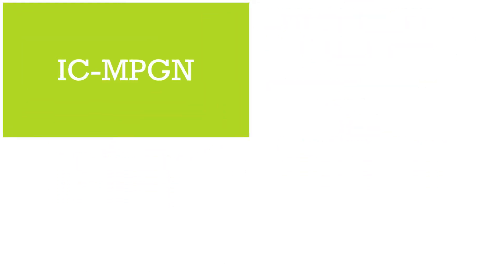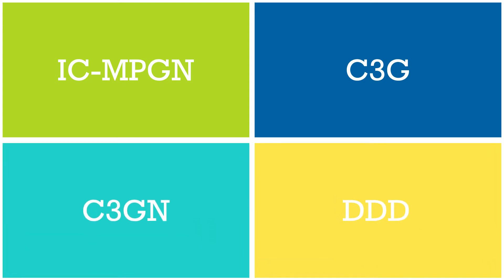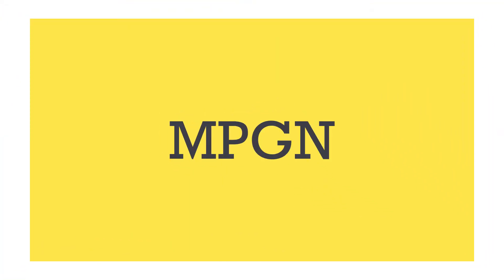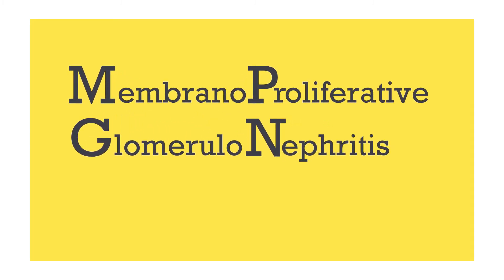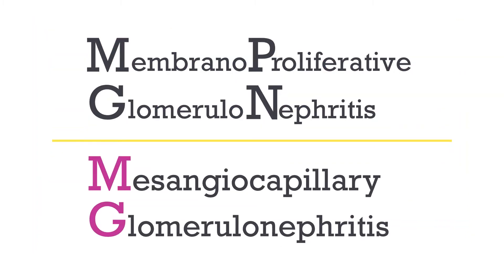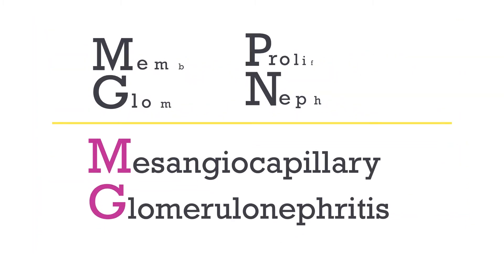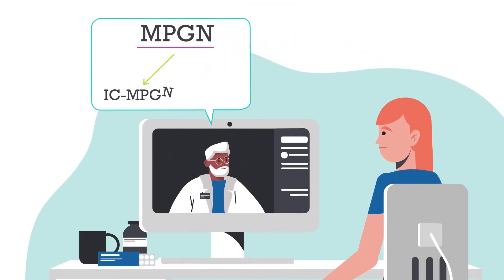The terms ICMPGN, C3G, C3GN, and DDD are terms you may not have heard before. Prior to 2013, doctors called all these diseases MPGN, which stands for membranoproliferative glomerulonephritis types 1, 2, or 3, also known as mesangiocapillary glomerulonephritis. If your doctor told you that you have MPGN in the past, they'll now use ICMPGN or C3G to be more precise, since there are differences between the two.